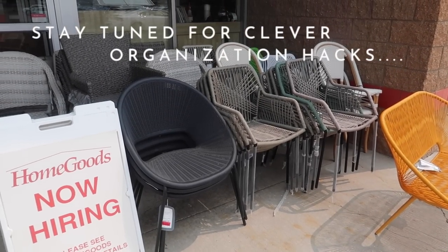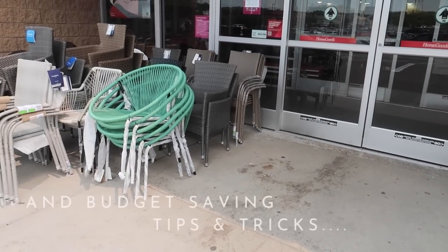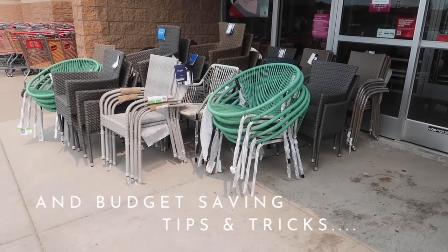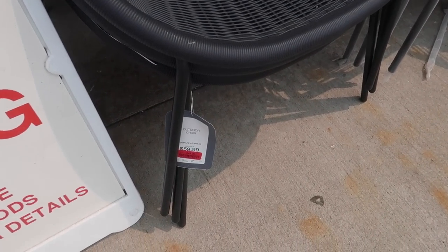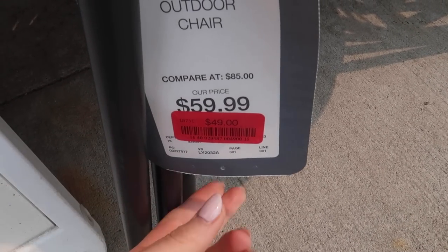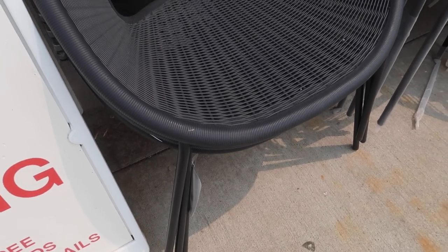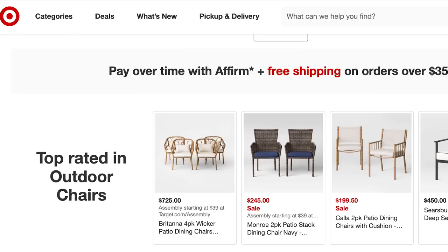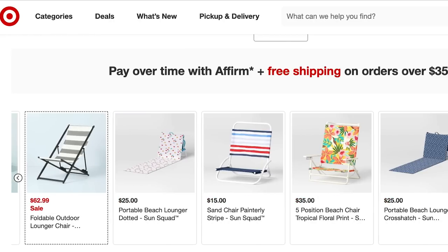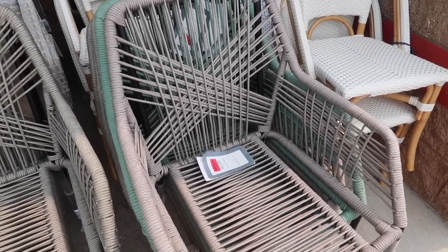Prior to walking into the doors of HomeGoods, I am distracted by all of the beautiful patio furniture out here. I have been in the market for a new set of tables and chairs and I am just loving the vintage look of this one. The bonus here is they're on clearance — this chair is only $49. I've been shopping around and at Target, chairs like this can run over a hundred dollars just for one chair. So these ones at HomeGoods are an excellent deal.